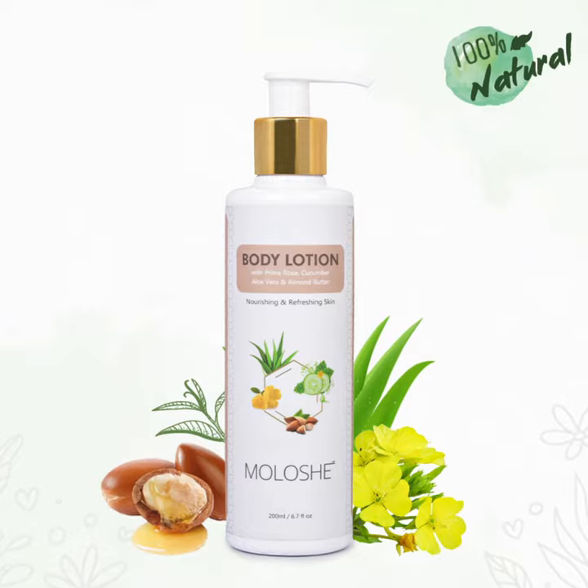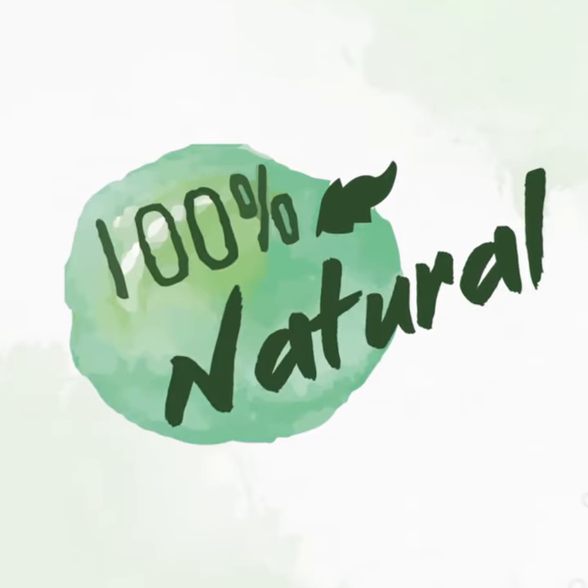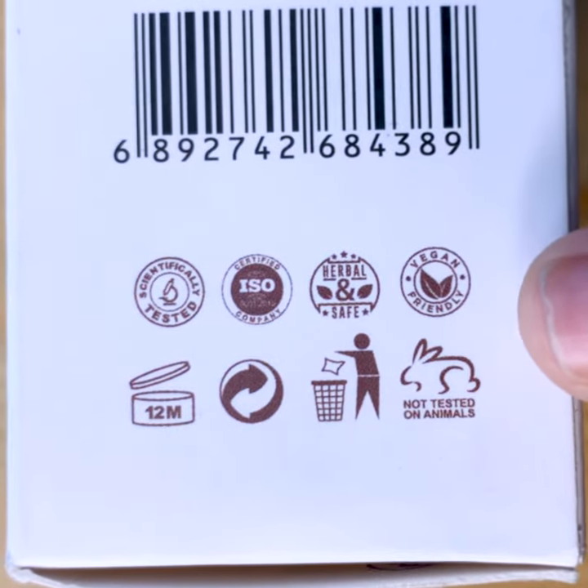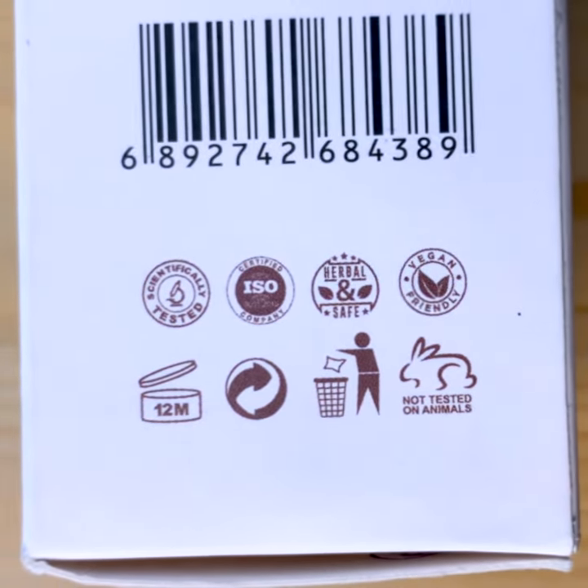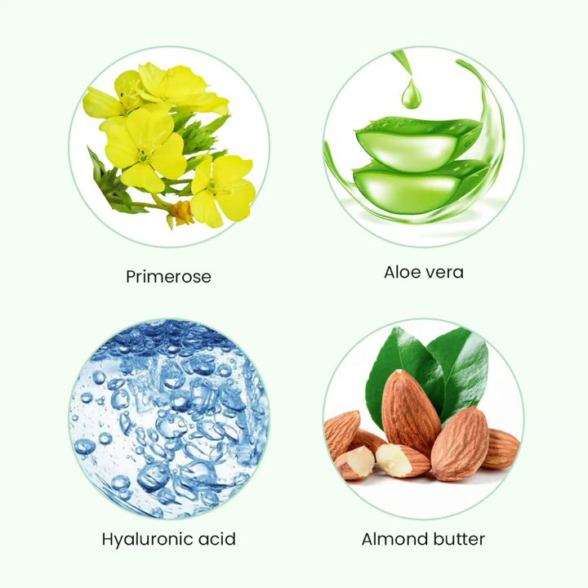Moloshé — we should definitely tell you that this brand is 100% natural, 100% paraben free, ISO GMP certified, and completely herbal and safe. This body lotion has amazing ingredients like primrose, cucumber, aloe vera, and almond butter.